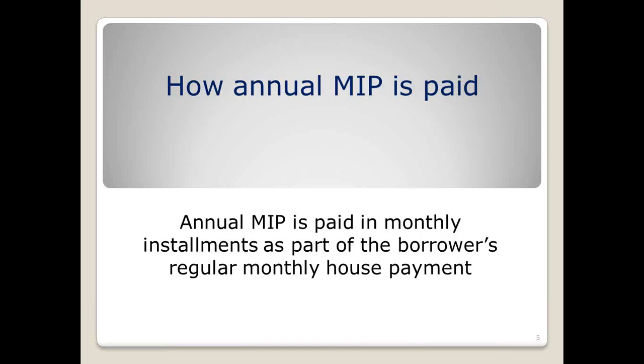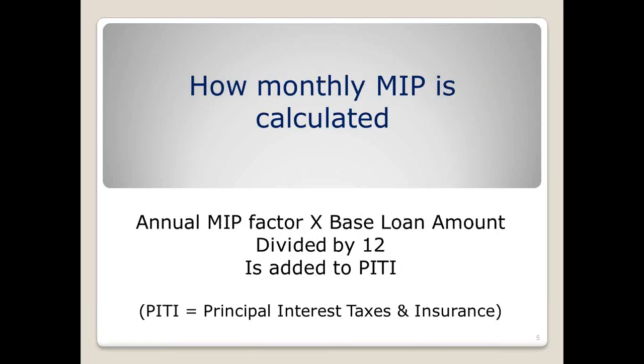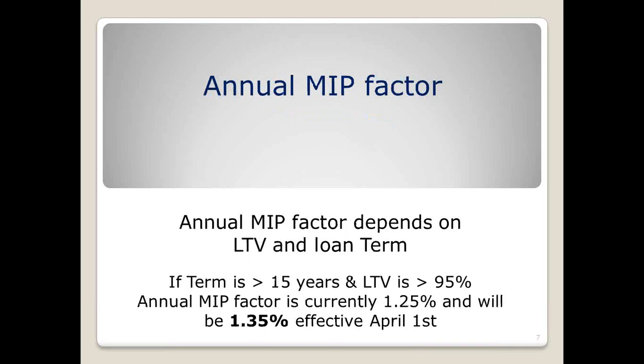The annual MIP is paid in monthly installments. The calculation is the factor divided by the base loan amount — that base loan amount is before the upfront MIP is added on — divided by 12. The next screen gives you an example of that calculation.